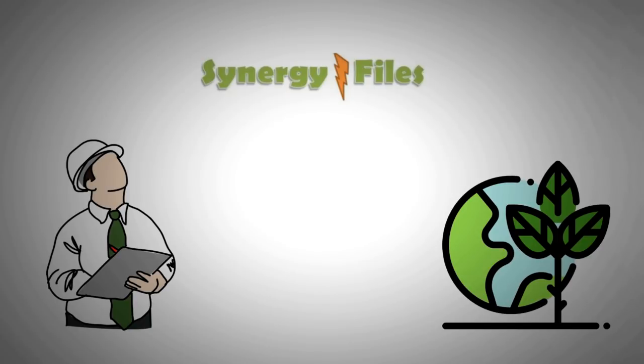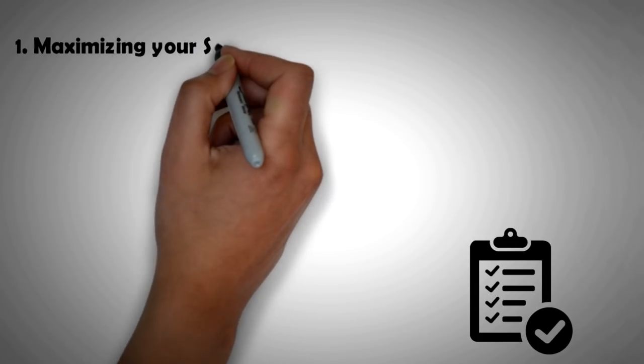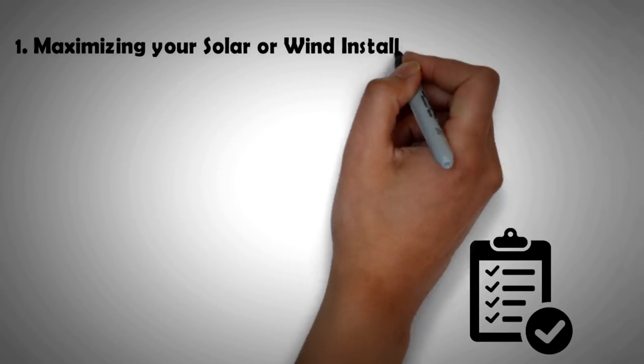Now there are at least five ways that batteries can benefit you, so let's look at them one by one. Number one is maximizing your solar or wind installation output.